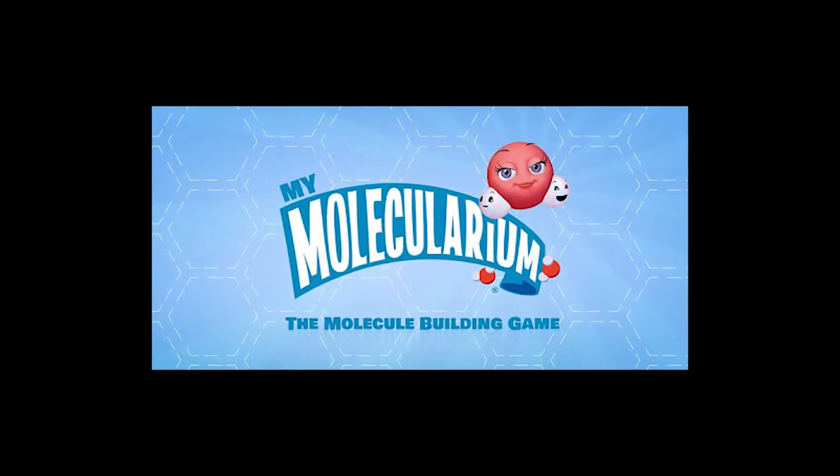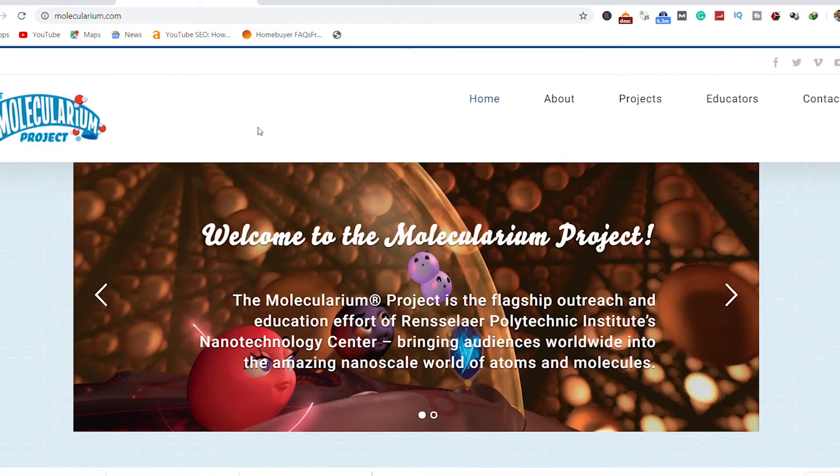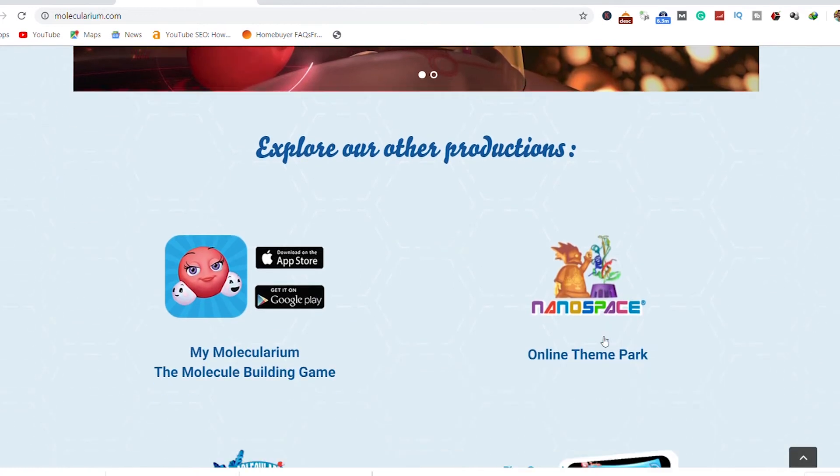6. My Molecularium. This educational app is best for high school students. It has different fun games that allow you to learn and memorize chemistry concepts related to molecular structure and chemical formulas.